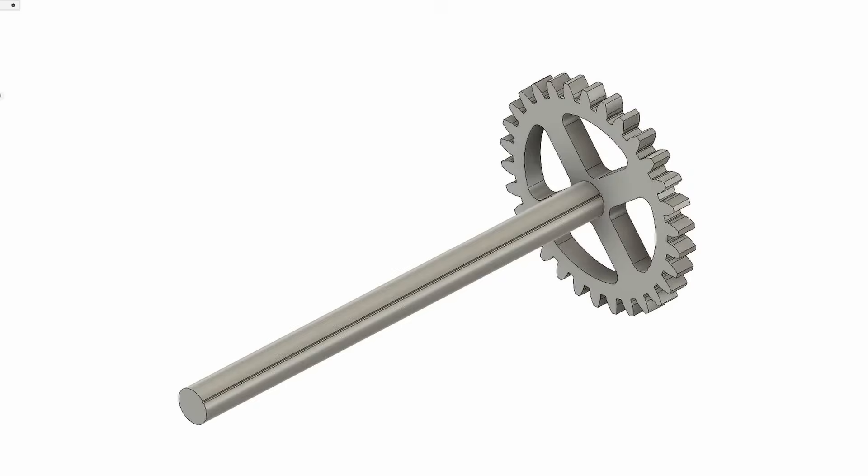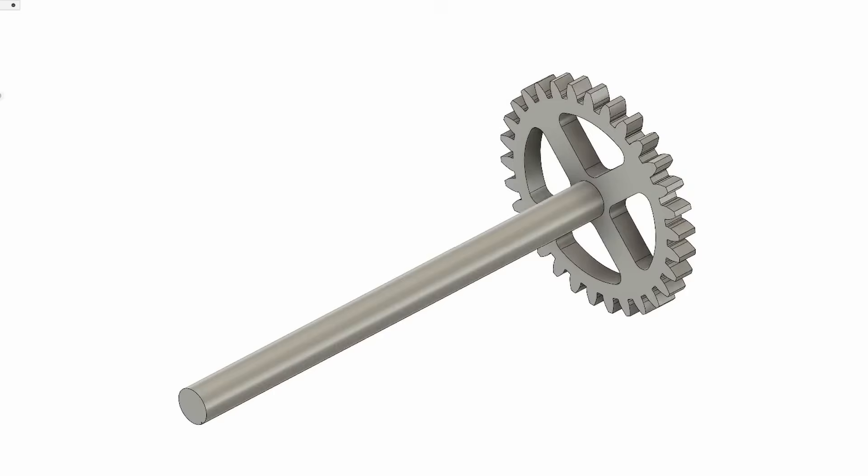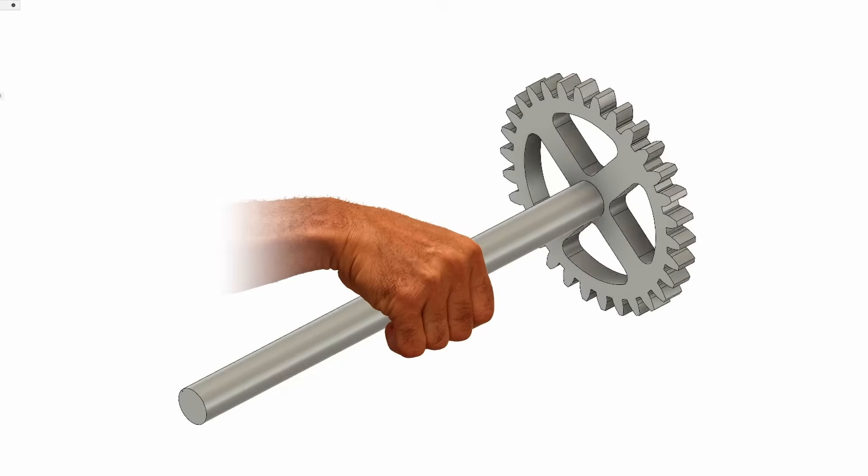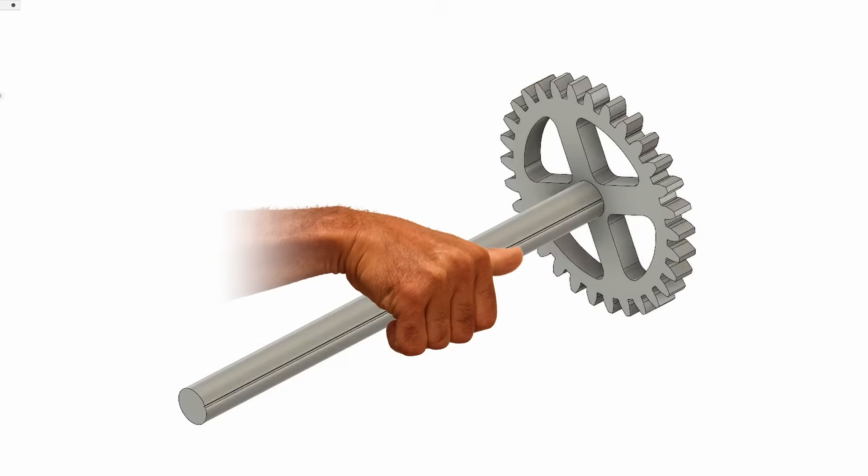The first thing we need to understand is what a torque vector is. Engineers use an arrow to show the direction and amount of torque that is causing an object, like a half shaft, to spin. To draw this arrow, we use something called the right-hand rule. Here's how it works: imagine a spinning shaft. Take your right hand and curl your fingers so they point in the direction the shaft is spinning. Next, stick out your thumb.